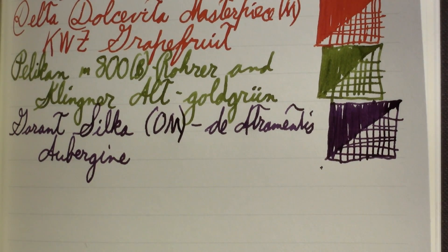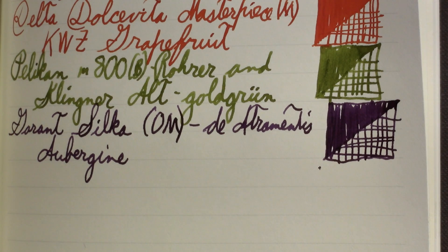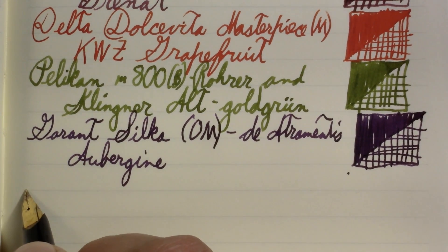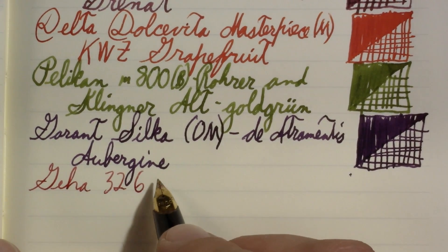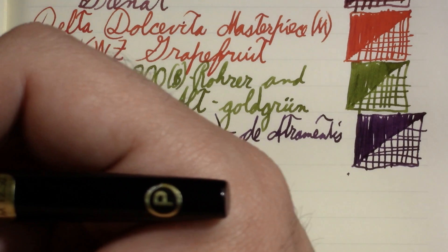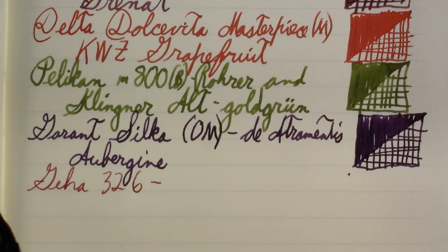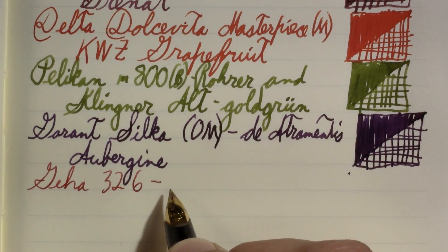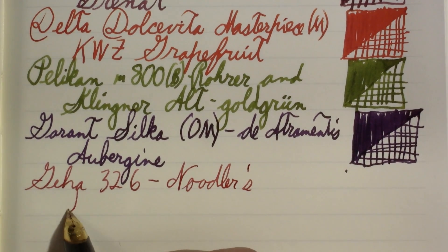This is a Geha 326 — it was my first impression of it. I learned that the P on it stands for Patronin, which I think is the German word for cartridge — and it is a cartridge-converter pen. I have two cartridges, both vintage; one has been refilled with this ink, and the other still has the original ink in it. The ink is Noodler's Rattler Eel Red.